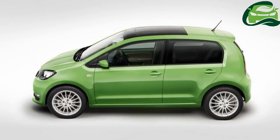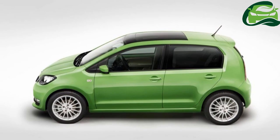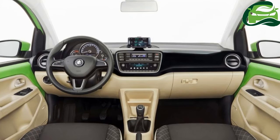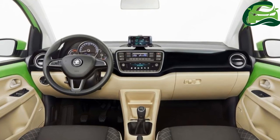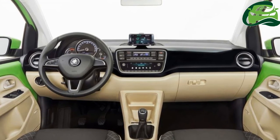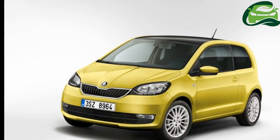On the inside, the Skoda Citigo gets a number of equipment changes. The instrument cluster with speed indicator, rev counter and fuel gauge has a new design and is offered in two different versions. The Swing media system has been upgraded with the addition of a color display, six speakers and a Bluetooth connection.